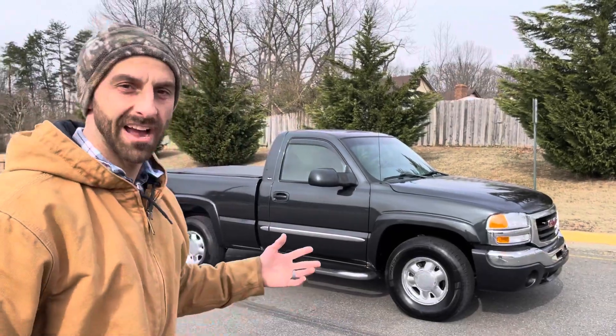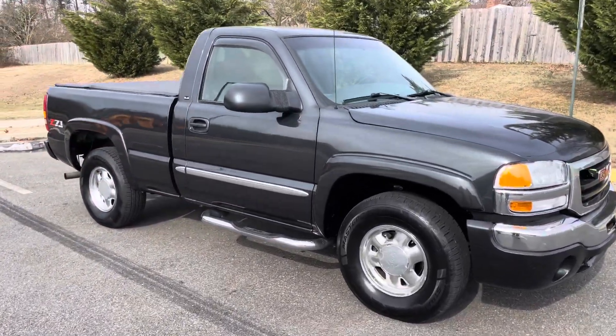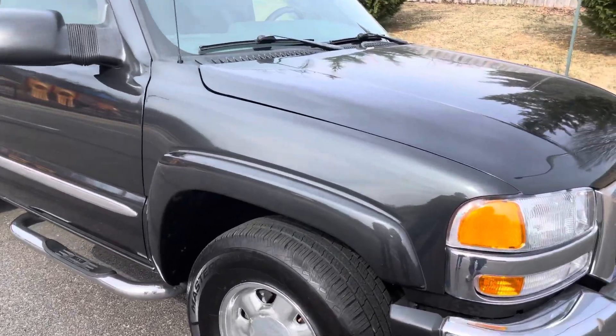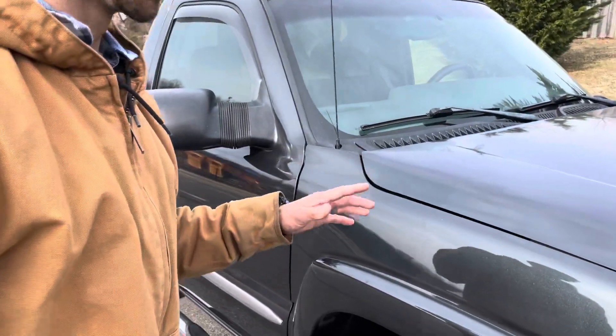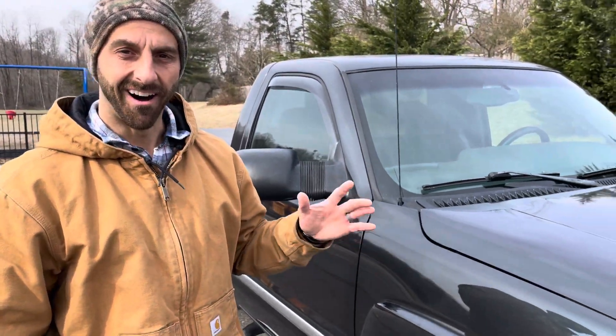Hey guys, what's going on, it's Mark. Check this out — behind me is an absolutely gorgeous truck. 2003 GMC Sierra 1500 Z71. Get close to the paint so you can see what's going on. Super, super nice truck, and these are kind of hard to come by — single cab, short bed. Awesome truck.